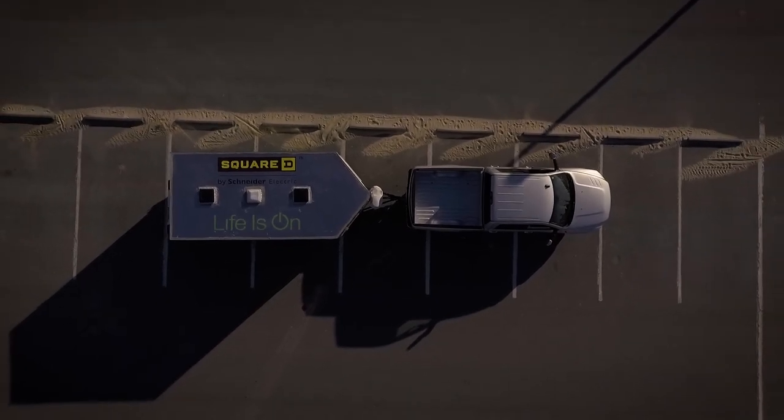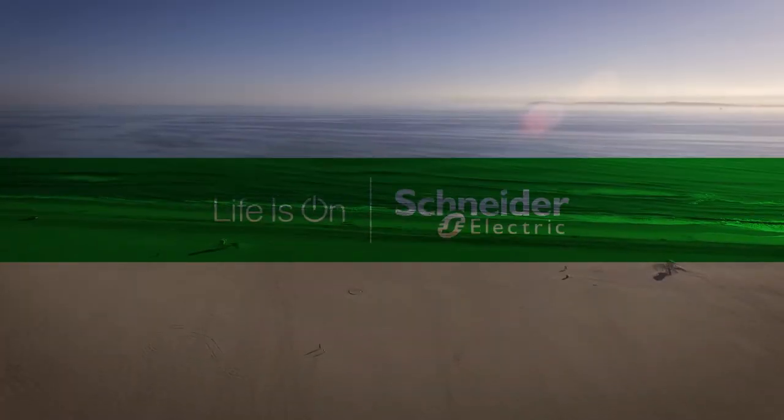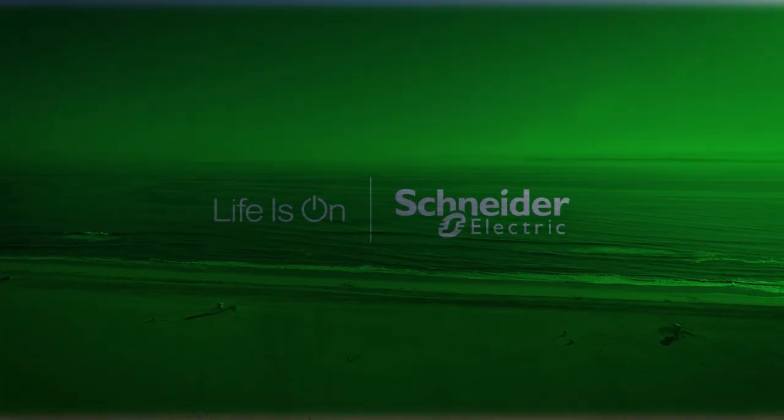And remember, with Schneider Electric, life is on.